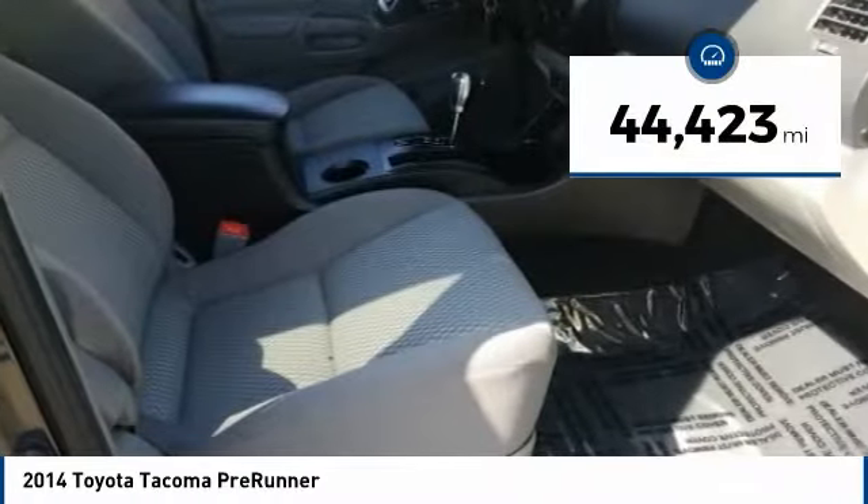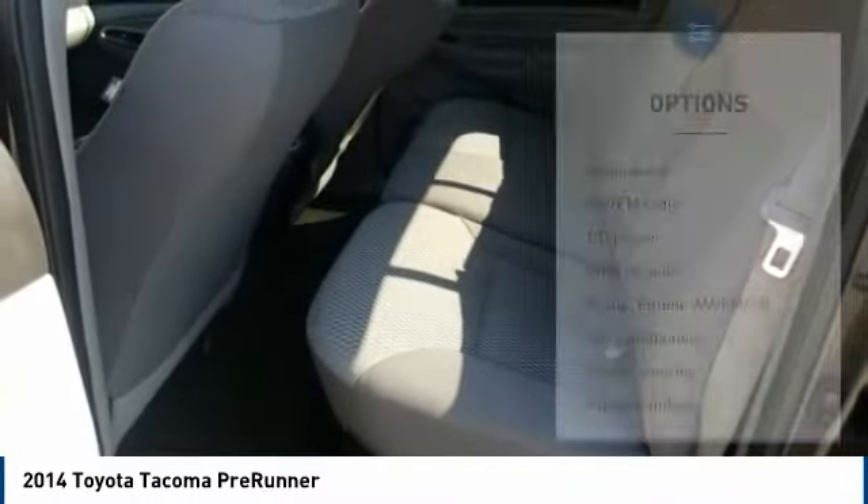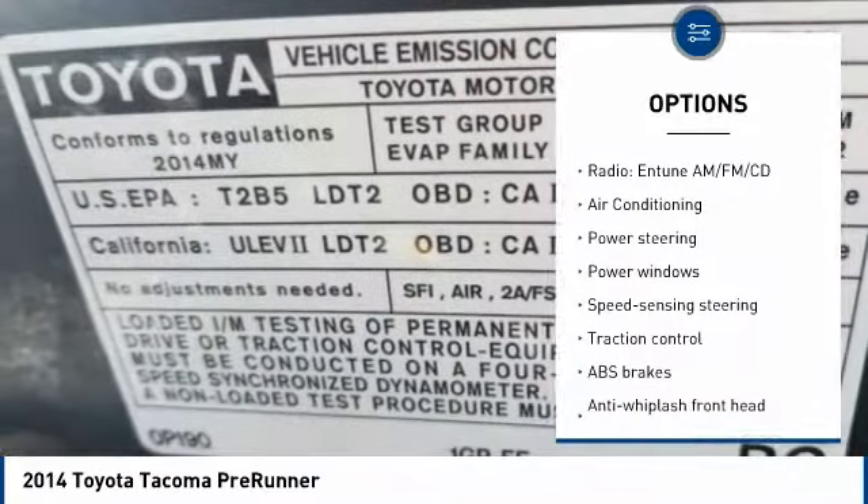This vehicle has less than 45,000 miles. Here are some of this vehicle's great options: traction control, air conditioning, dual airbags, Bluetooth.